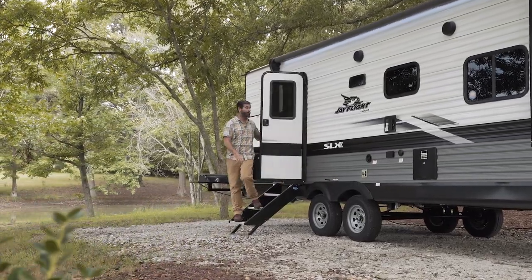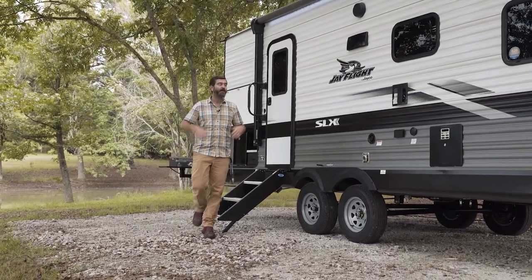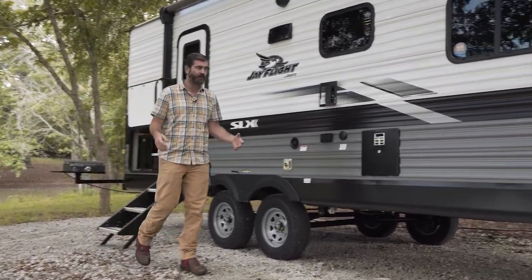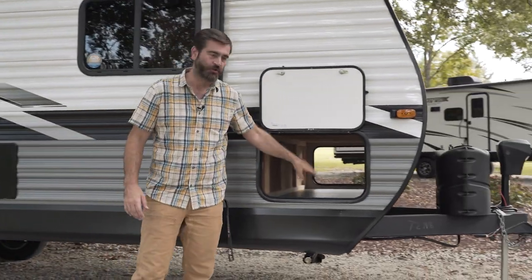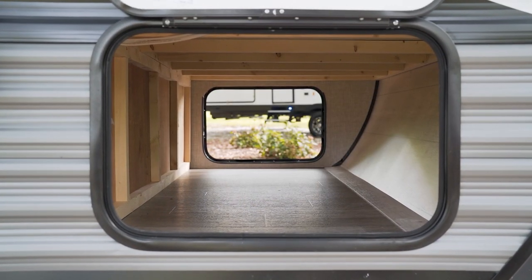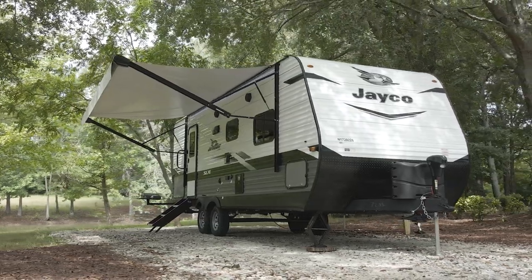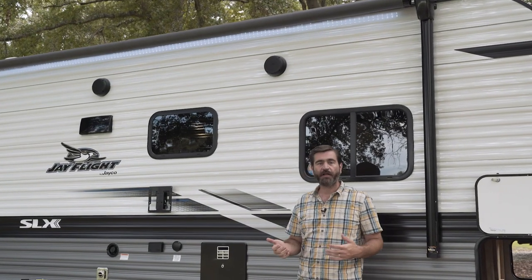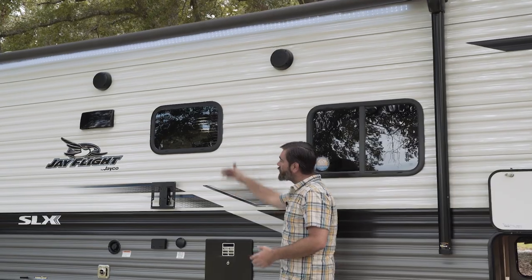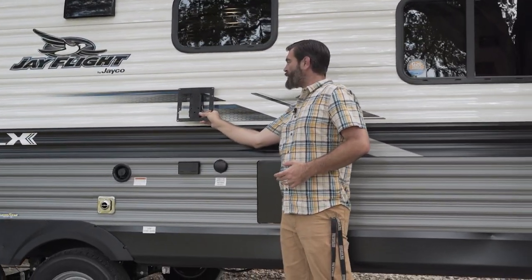The great features with the 240 RBS don't stop on the inside. Here on the patio side of the RV, right up front, we have an awesome amount of pass-through storage — that's a lot of volume for such a small camper. It has a big electric awning that pretty much runs the length of it and extends out at the touch of a button, and it's LED lit.